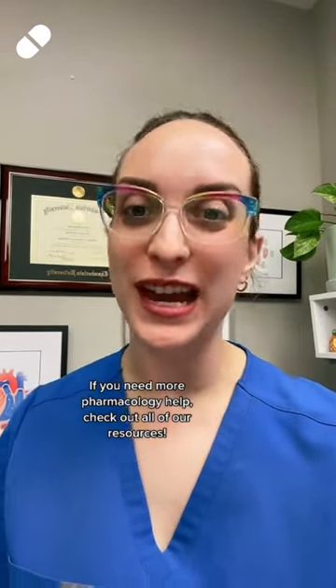If you need more pharmacology help, check out all of our resources. You're doing a great job. I'm really proud of you. Happy studying!